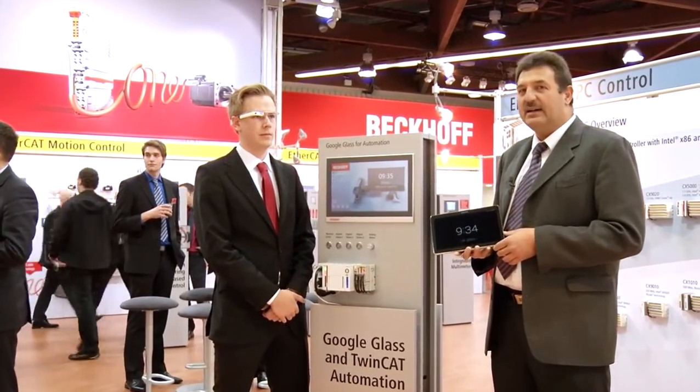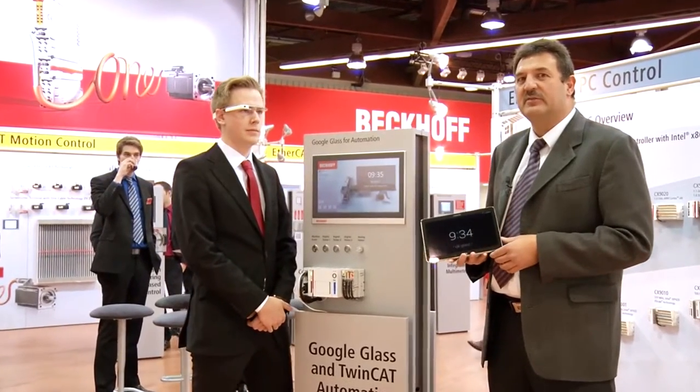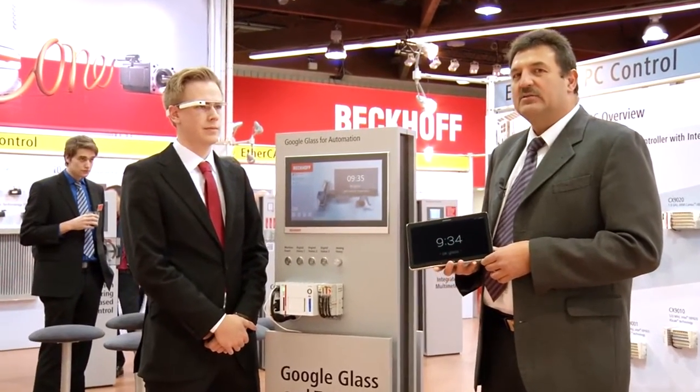Bekoff has always sought to use new information technologies for industrial automation. We are now intending to do the same with the wearable computer Google Glass.